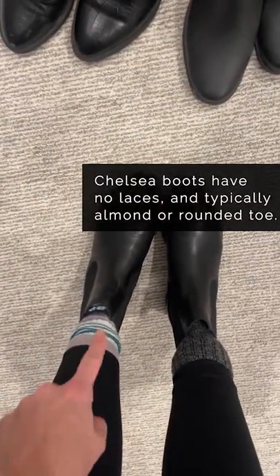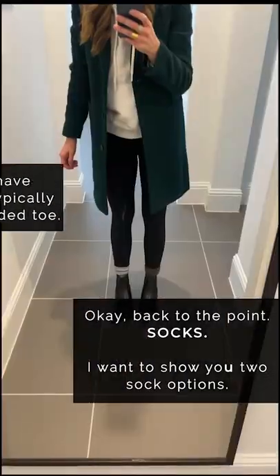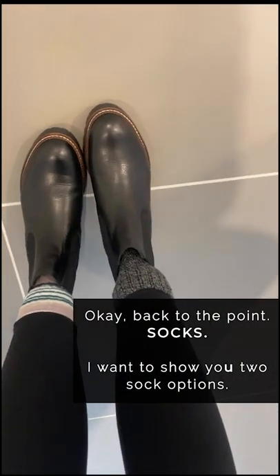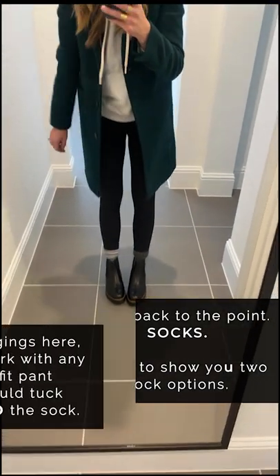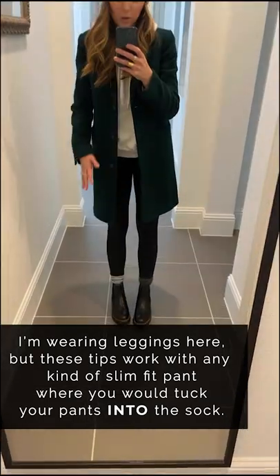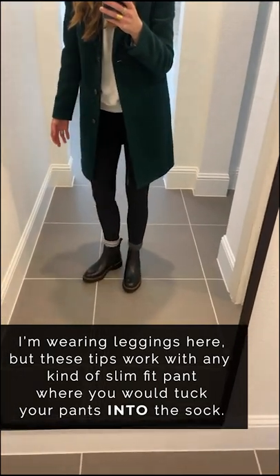Today I want to talk about wearing socks with this kind of boot, or really with any kind of short boot, because you ask me about this all the time. I have two different styles here: one is a dark gray wool sock, and the other is a light-colored striped sock from L.L.Bean. I'm wearing leggings, but this also works with black jeans, dark wash jeans, slim fit jeans, or any pants.